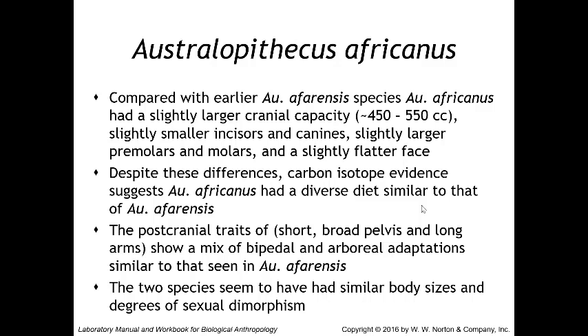Post-cranial traits — the short broad pelvis and long arms — show that africanus had a mix of bipedal and arboreal adaptations similar to afarensis, with similar body sizes and degrees of sexual dimorphism. The key differences to remember between africanus and afarensis are: slightly larger cranial capacity, smaller incisors and canines, slightly larger premolars and molars, and a slightly flatter face.